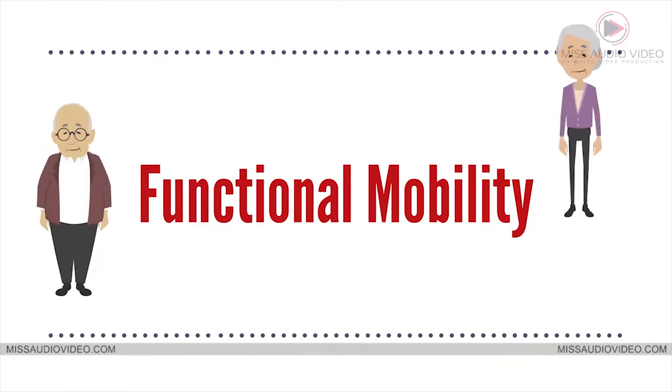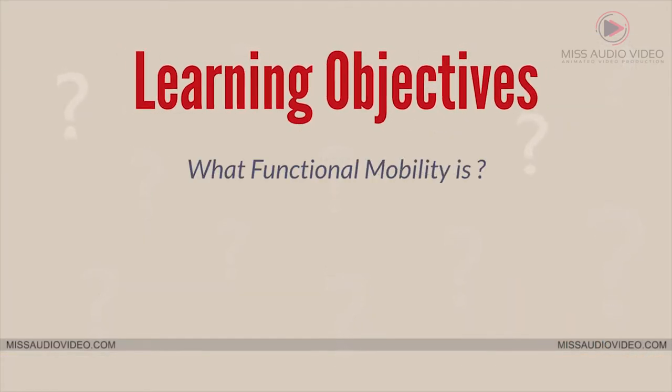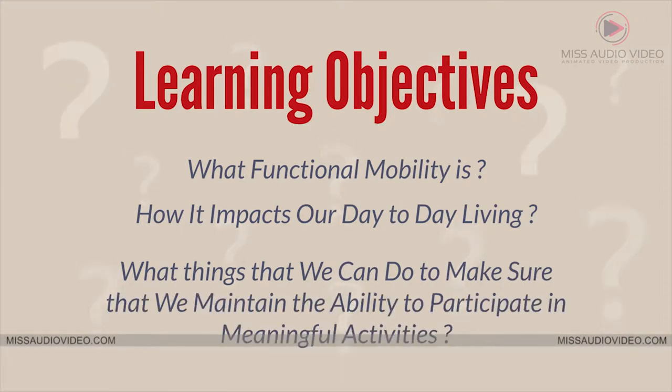This video will be focusing on functional mobility as it pertains to the aging adult. After watching this video, you will learn about what functional mobility is, how it impacts our day-to-day living, and things that we can do to make sure that we maintain the ability to participate in meaningful activities.